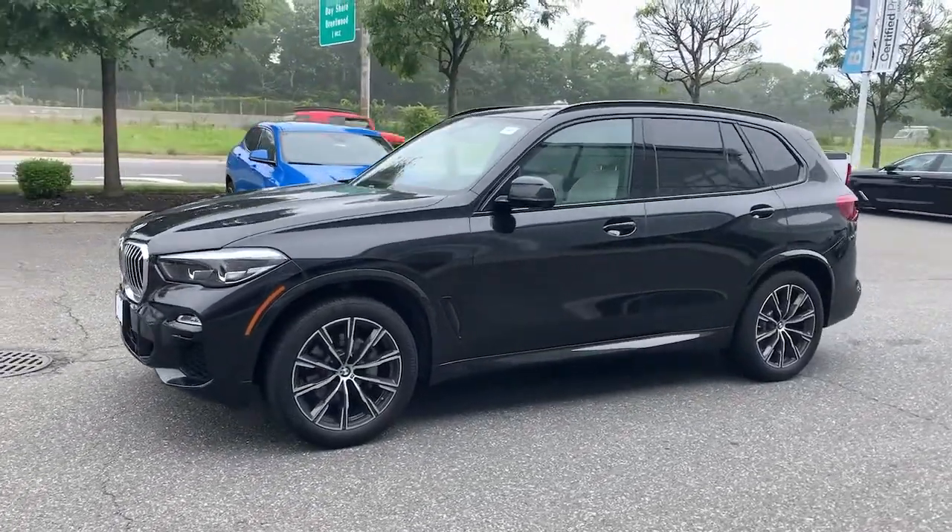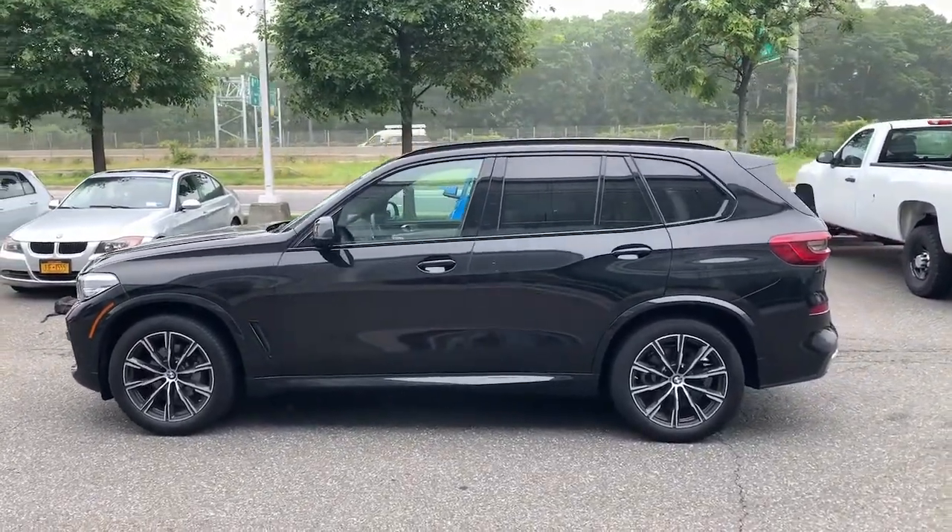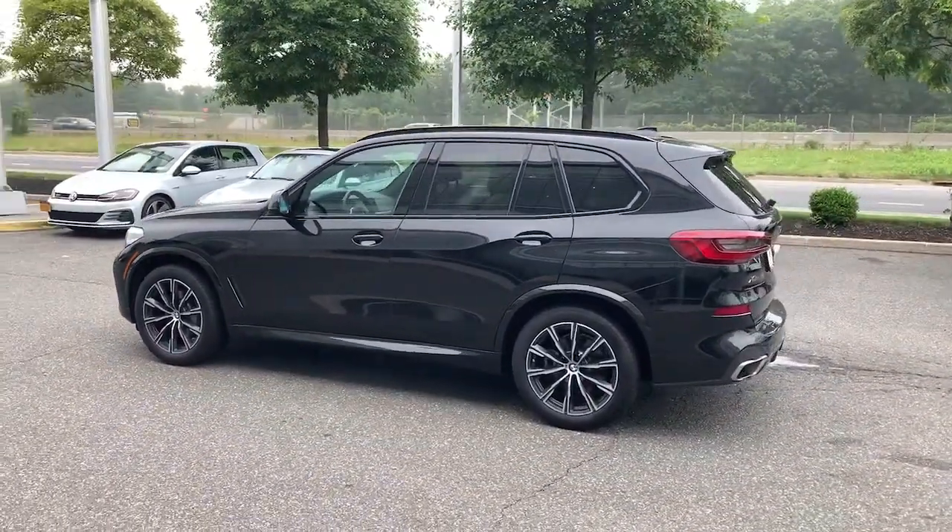Meet any challenge on the road or off it in the X5 — the safe, connected, driver-centered sports activity vehicle that puts you in command.